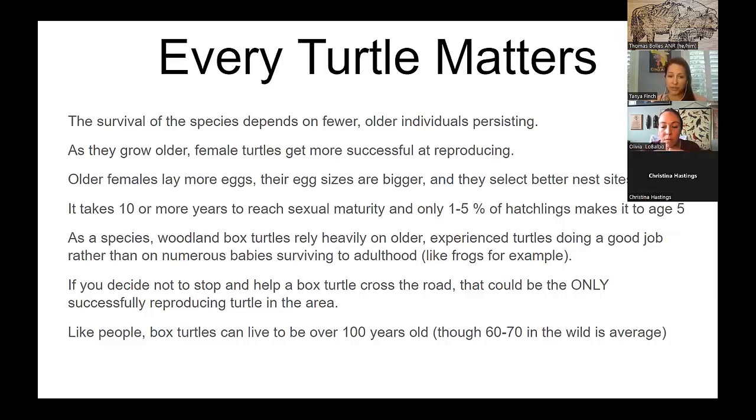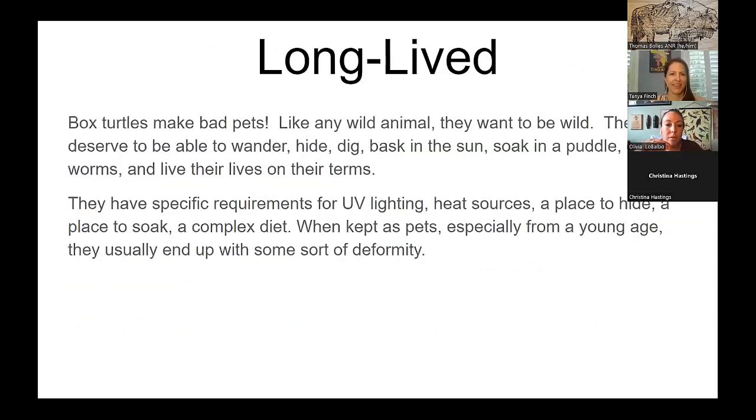Box turtles can live over 100 years, though 60 to 70 years in the wild is normal and average. They also make really bad pets. Like any wild animal, they want to be wild — they deserve to be able to wander, hide, dig, and bask in the sun. They have really specific conditions for the right lighting, temperature, food, and the right combination of foods. A lot of people try to keep them as pets and they end up with a lot of deformities.